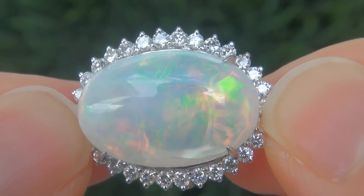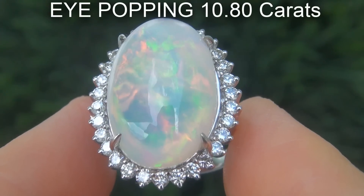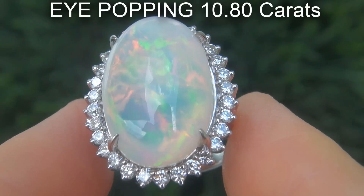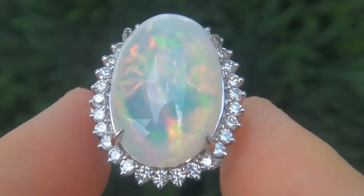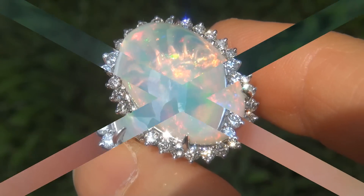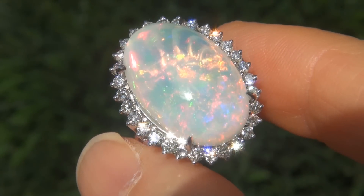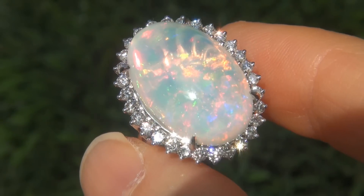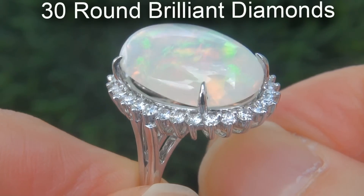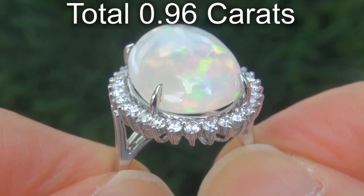From a private estate collection, the opal weighs in at an eye-popping 10.80 carats with translucent clarity and displays the most sought-after full-spectrum play of color. Take a close look at the extraordinary opal and note the amazing exotic play of colors. There are also 30 round brilliant diamonds that total an additional .96 carats.